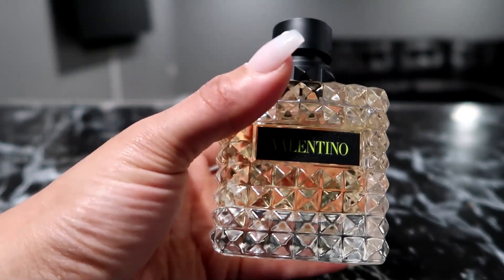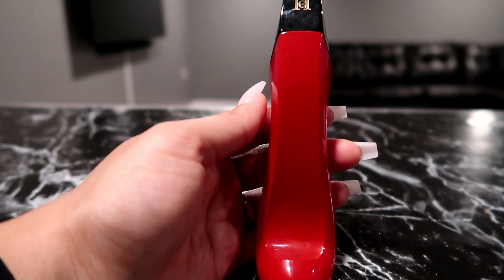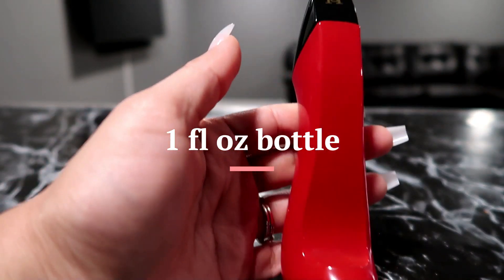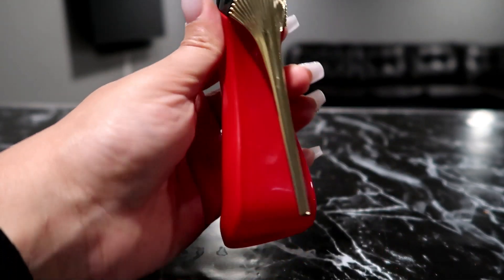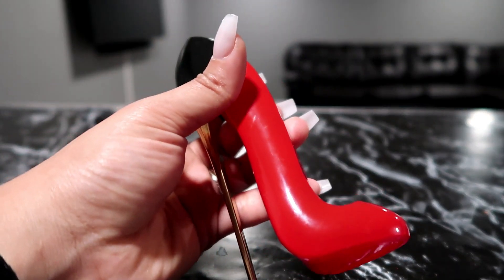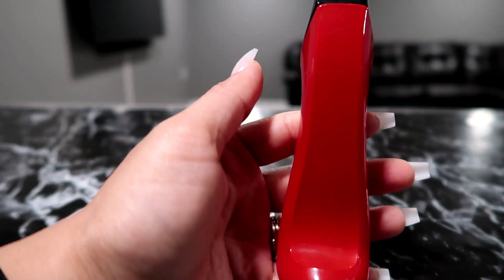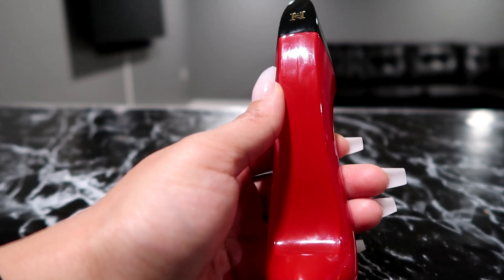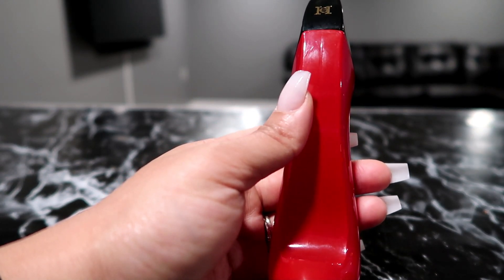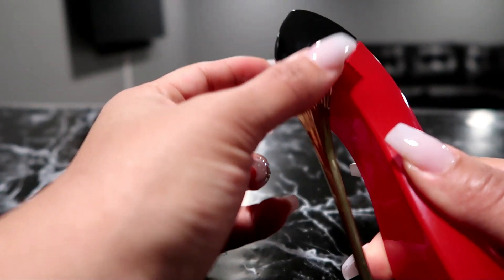This is the Carolina Herrera Very Good Girl Oudé perfume. I believe this is the 1.7 or 2.7 ounce — I'll put it in the video. This bottle is one of my favorites just because of the bottle itself — it attracted me to this perfume. This is not the original Good Girl; I got this one because it seemed like it had more fruity notes that I liked. In the floral family, the top notes are red currant and lychee, the middle note is rose, and the base is vetiver and vanilla.